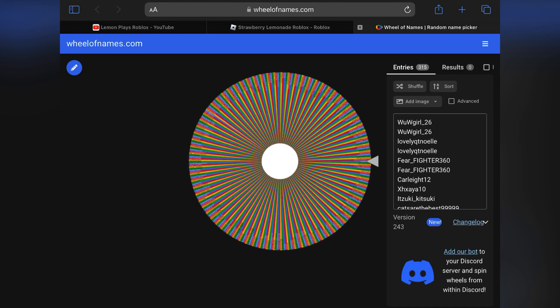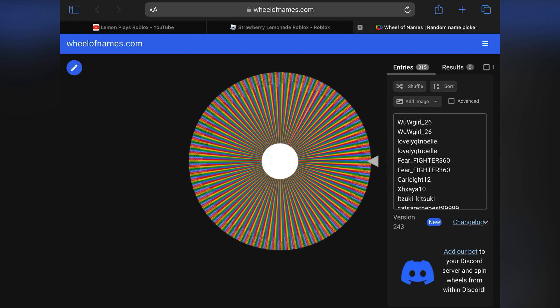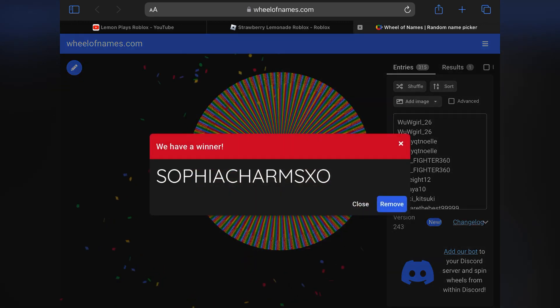I can't even see the names, it's so tiny. Let's see. And the winner is... Sophia Charms XO. That is the winner of my Valentine's Bundle giveaway in Wild Horse Islands.